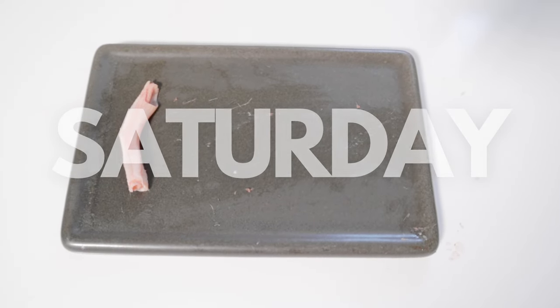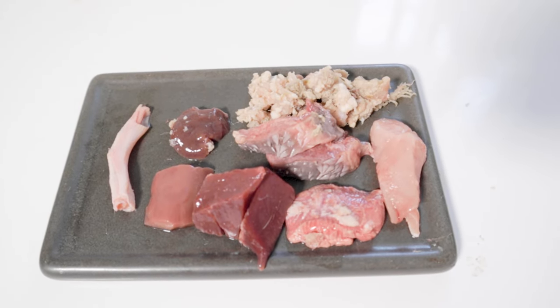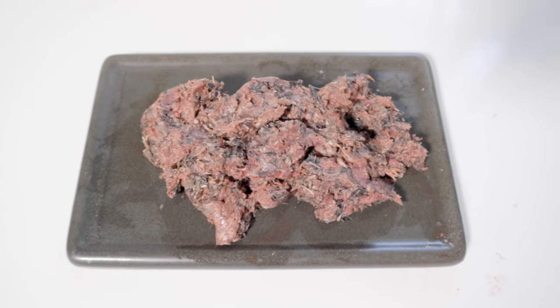Saturday we have a duck toe, some beef liver, and pork kidney, and then some beef cheek, green tripe, chicken lung, beef heart, and pork loin. And then he will finish off the week with a full meal of ground quail.